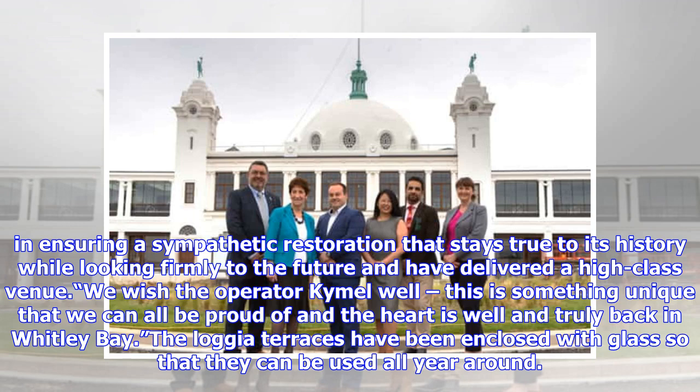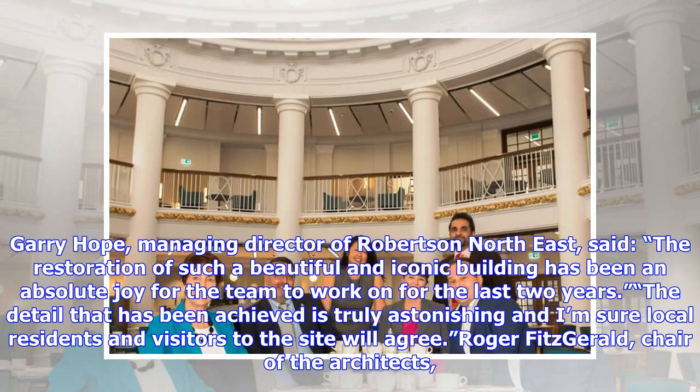The loggia terraces have been enclosed with glass so that they can be used all year round. Gary Hope, managing director of Robertson Northeast, said: "The restoration of such a beautiful and iconic building has been an absolute joy for the team to work on for the last two years. The detail that has been achieved is truly astonishing and I'm sure local residents and visitors to the site will agree."